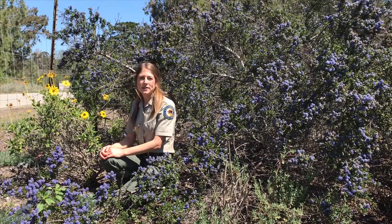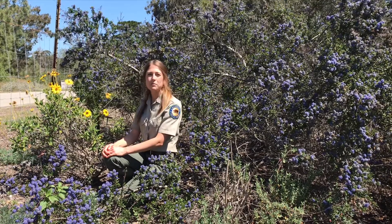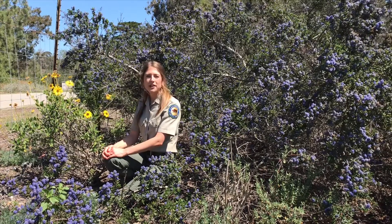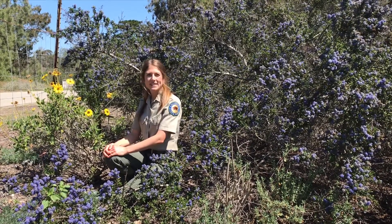Thank you so much for learning with me today. I'm going to leave you with a question: can you name another flowering plant species that blossoms only in the springtime? Maybe in your backyard, your neighborhood, or a nearby park? Send your responses back to me in a video. See you next time!